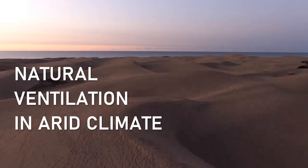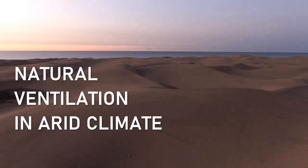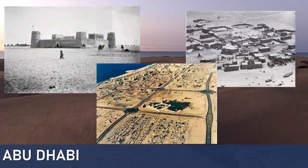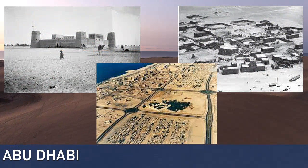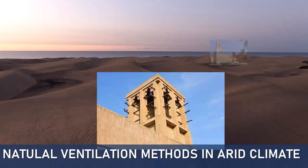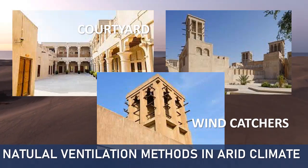As our project is located in an arid climate zone, let's see how natural ventilation can be utilized. In the vernacular architecture of Abu Dhabi, houses were built considering natural ventilation as one of the main cooling strategies. The most common methods used to manage ventilation were wind catchers and courtyard.